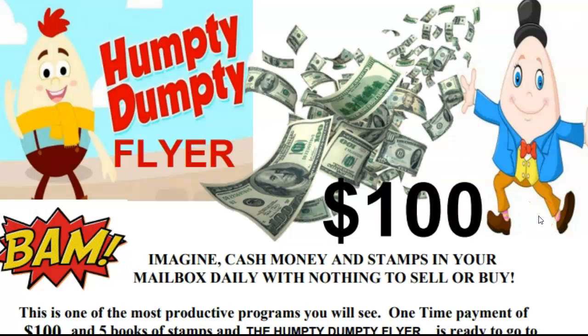That's right, people. You have the potential. Just 10 people invested at $1,000 responding to your flyer — you're going to have $1,000 that day, that week, or that month. What about the stamps? That's a thousand stamps to re-send your Humpty Dumpty flyer. Can you imagine going to your post office box or to your mailbox and pulling out cash and stamps and $100 bills?